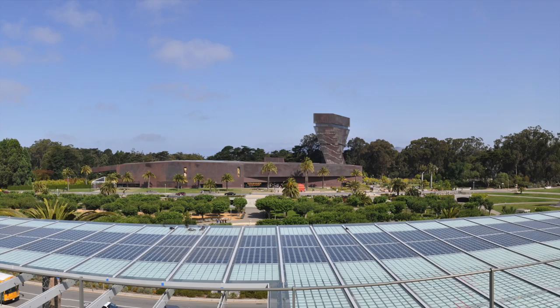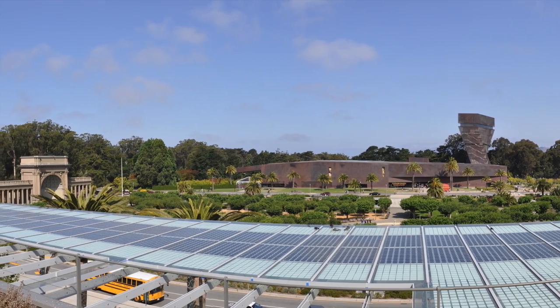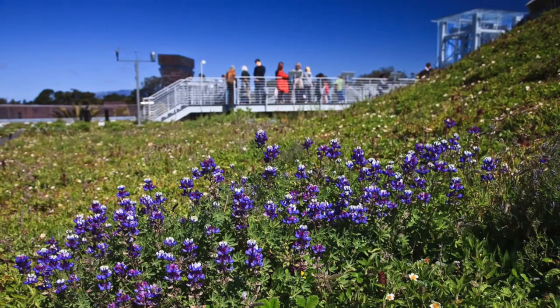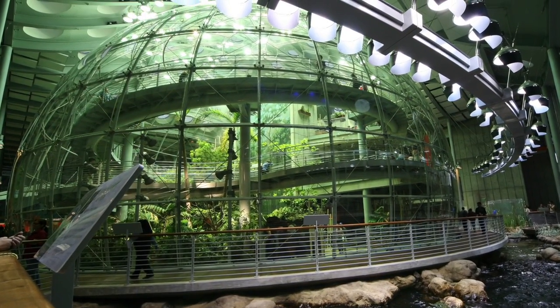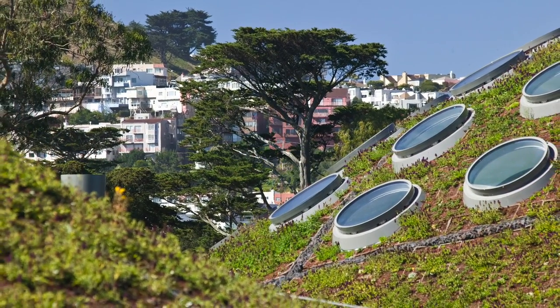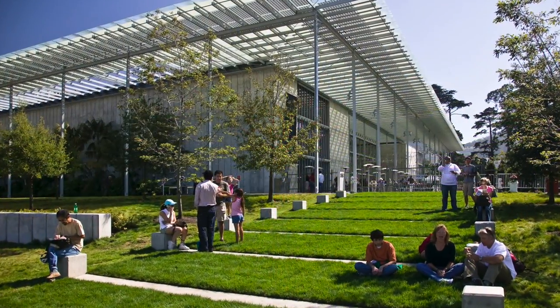Surrounded by 60,000 photovoltaic cells, up to 10% of energy needs are supplied, and it prevents the release of more than 400,000 to 500,000 pounds of greenhouse gas emissions annually. The biotrays keep interior temperatures about 10 degrees Fahrenheit cooler, reduce low frequency noise by 40 decibels, decrease the ambient urban heat island effect being 40 degrees cooler, and absorb about 98% of stormwater.